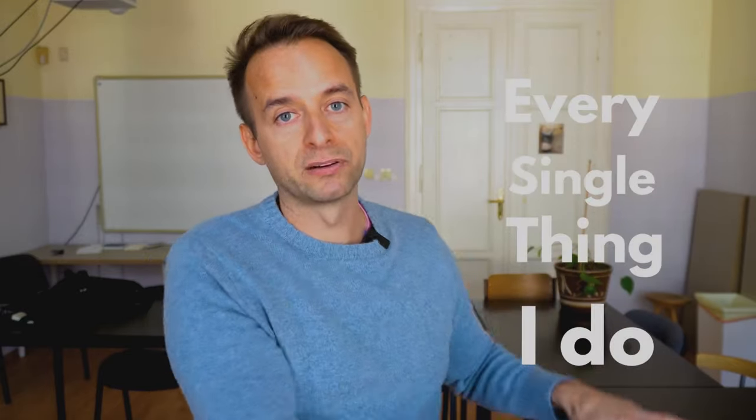Thanks again everyone for paying attention to video number one. I'm always amazed that you watch these videos with Lord of the Rings and Game of Thrones and all these other great shows out there — you're watching me, it's an honor. We're going to be heading into video number two in a week or so, where we'll be going through the five points — every single thing I do with a beginner lesson. But these fundamentals are really important. See ya.